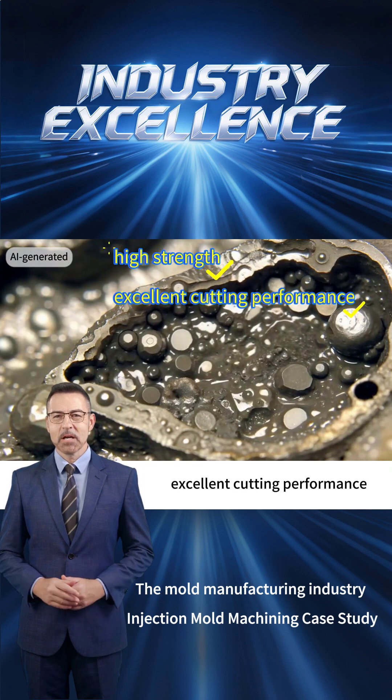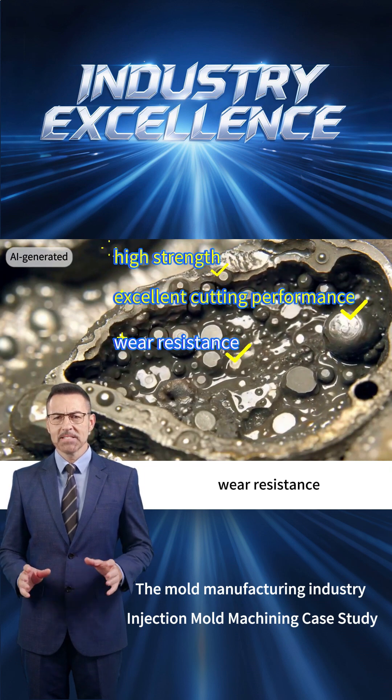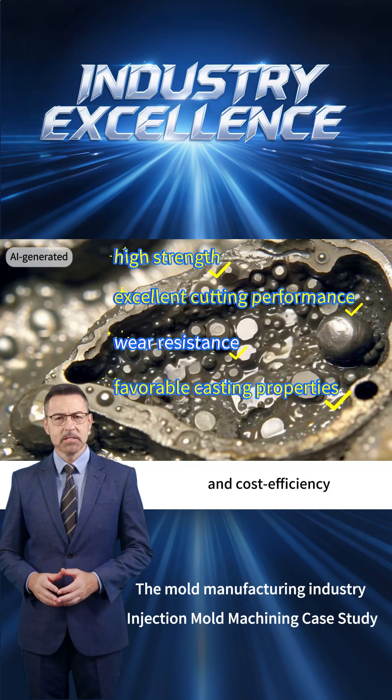With its high strength, excellent cutting performance, wear resistance, favorable casting properties, and cost efficiency,